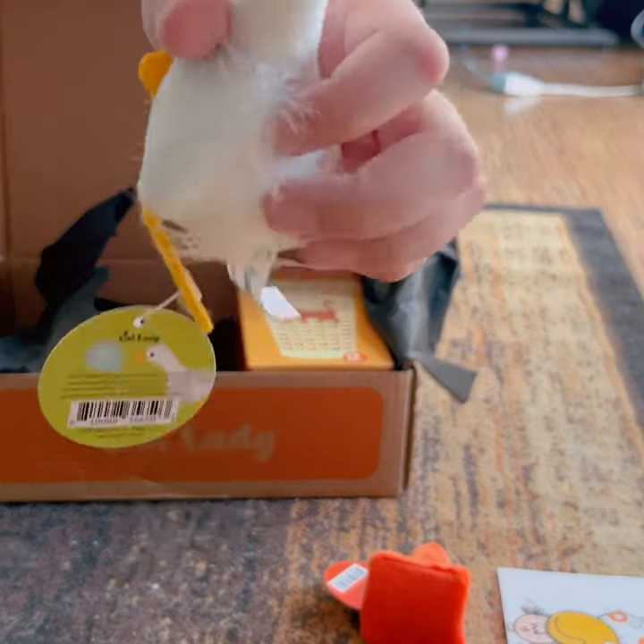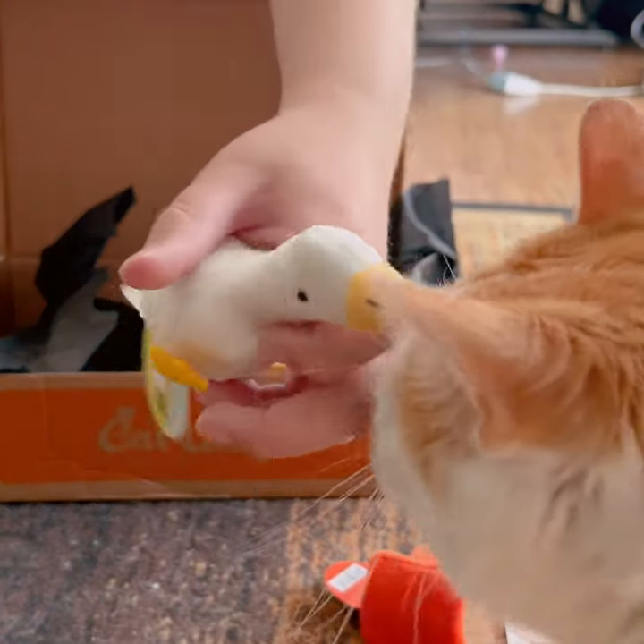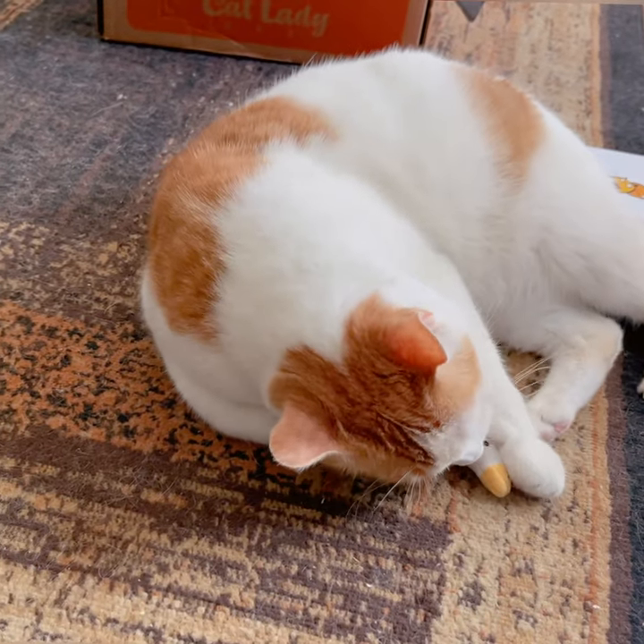Now our second toy is a goose. It has feathers on it. Oh look, Percy loves it! Yay!